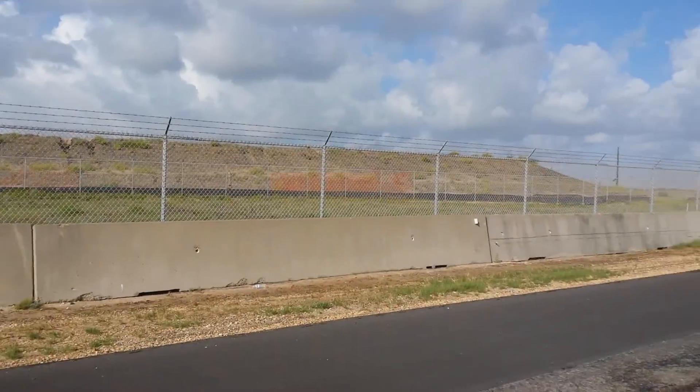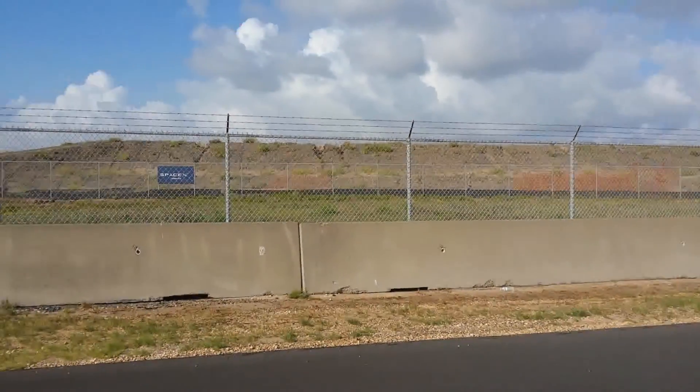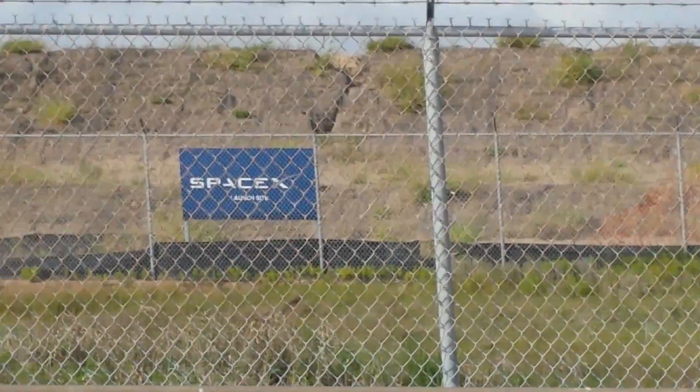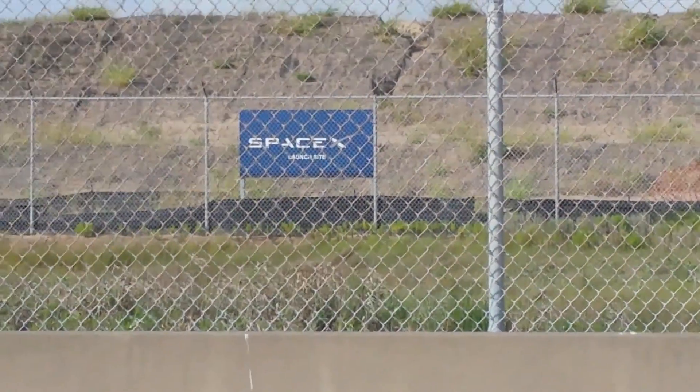About a mile down the road there's another part where it looks like they've got their satellite stuff that they're building. And here's the SpaceX launch site sign — you can see it says 'launch site' on that sign. So this is the new SpaceX launch site.